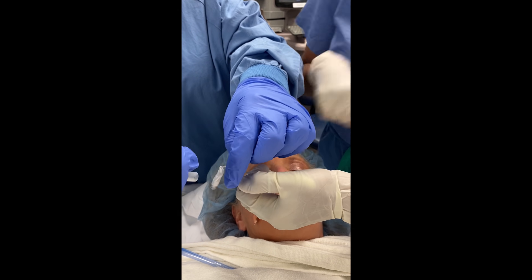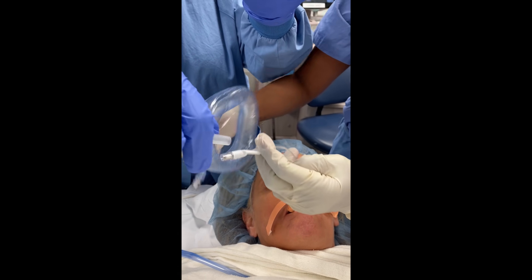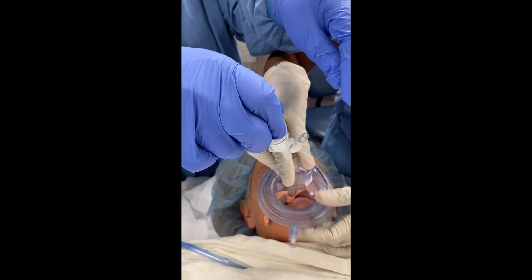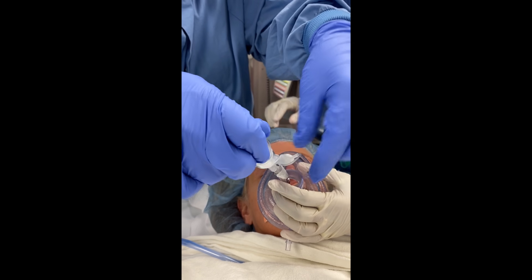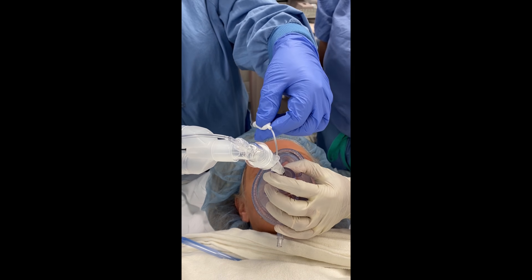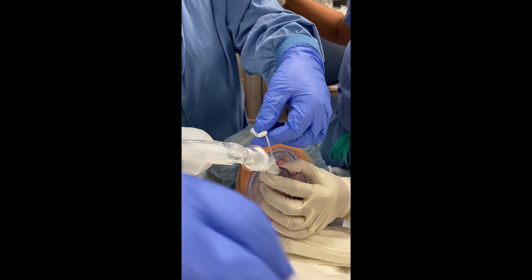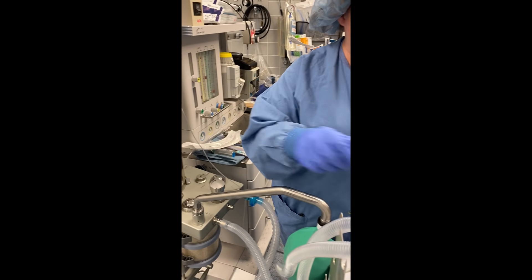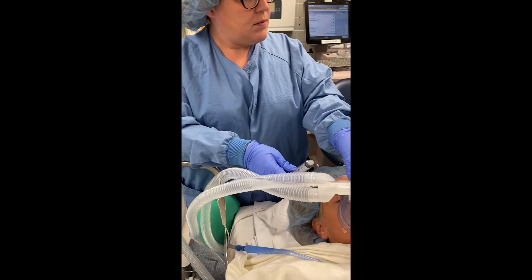I put my thumb over the opening, and we quickly feed the pilot balloon through the face mask, and the ET tube through the hole. Then we reconnect the circuit. Erica puts the flows back up and we carry on with extubation, which involves weaning of the gas.